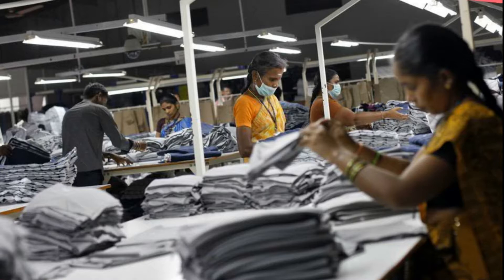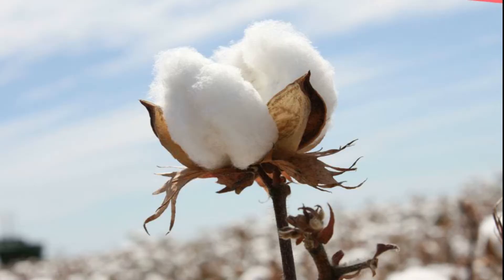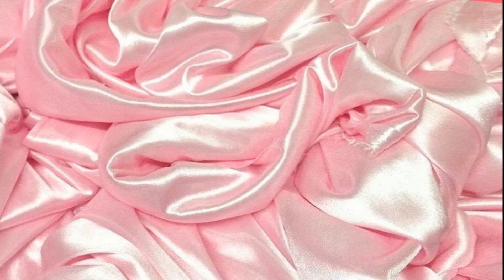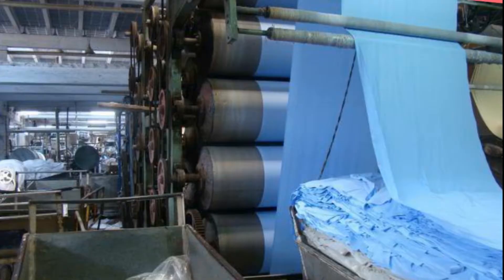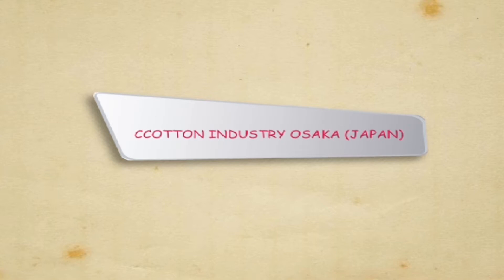Textile industry is divided on the basis of raw materials used: A. Cotton, B. Woolen, C. Silk, D. Jute, E. Artificial silk and rayon.